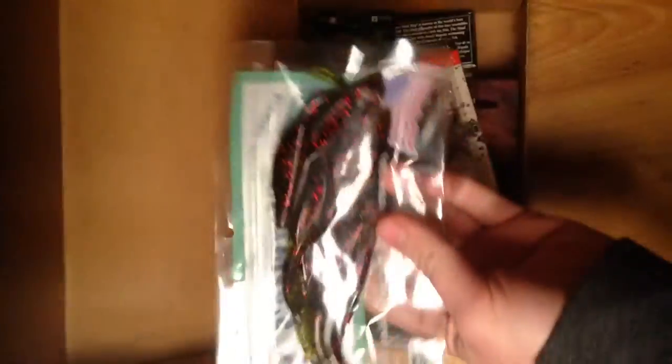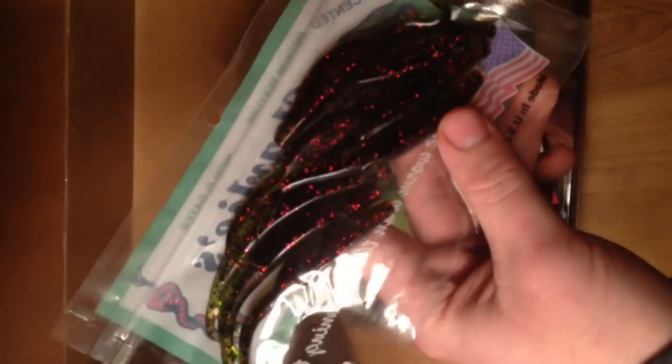First, we have these Charlie Worms. They're kind of like a smaller fluke-style bait — a soft plastic jerk bait in a watermelon red color. Pretty neat. It's a pretty big pack; looks like there's almost about eight or ten in there.